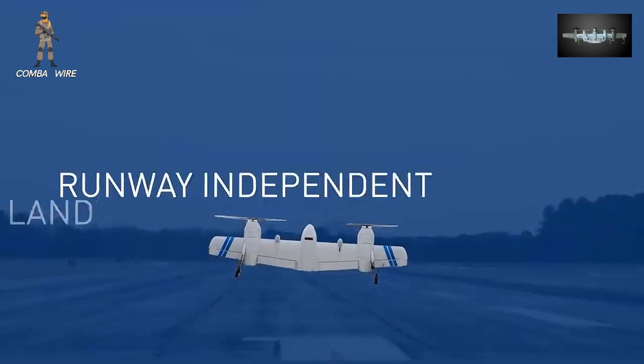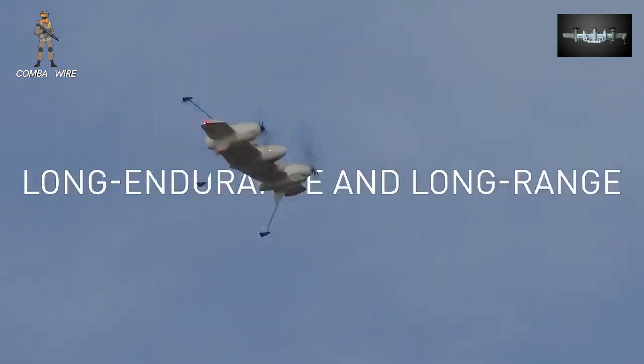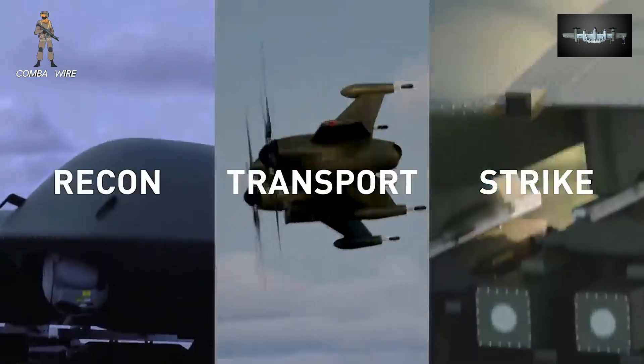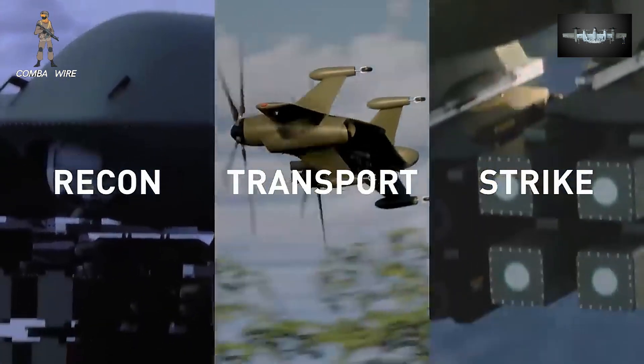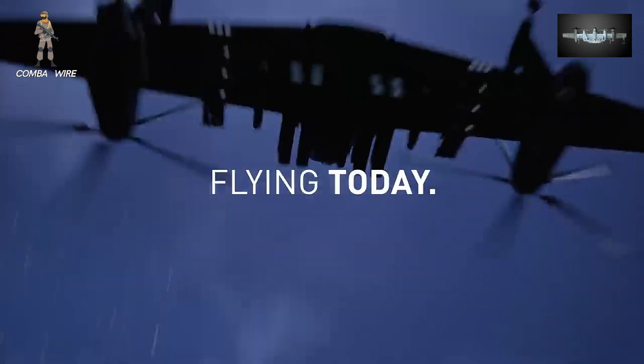This kind of autonomy and interoperability is exactly what future multi-domain operations will demand. Sikorsky is also positioning the Nomad family as part of the broader trend toward mass, affordable, and intelligent unmanned systems.